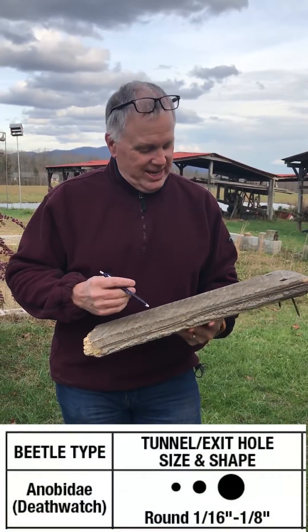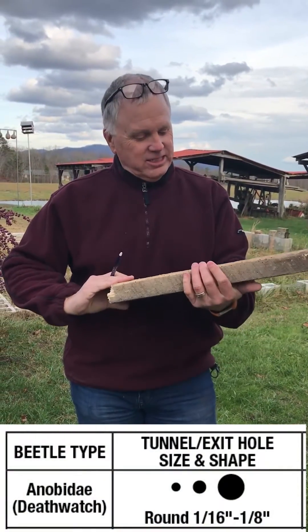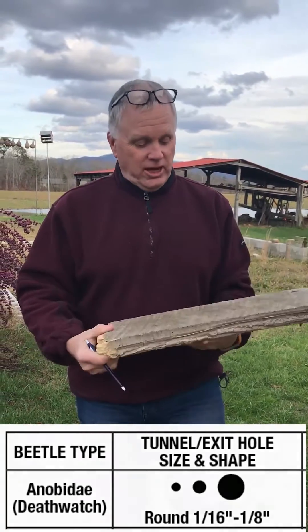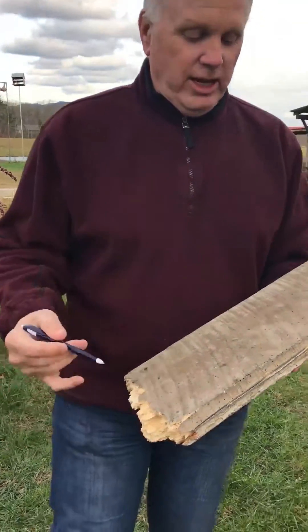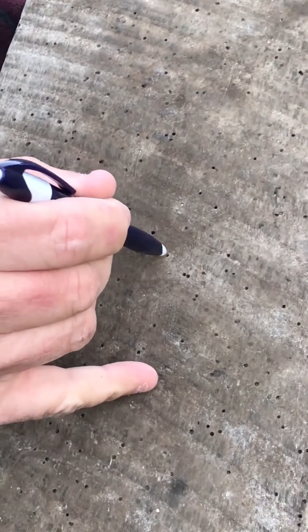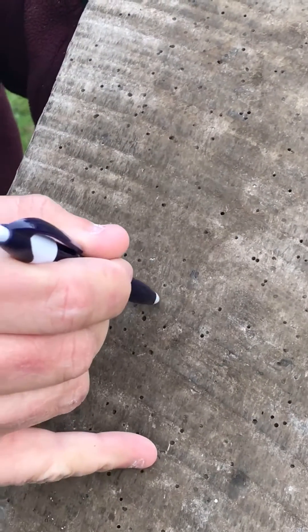This is the Anobiid species — very easy to determine that. One thing to note: this is an old piece of wood. You see all these little shotgun-sized holes, and I like to test the size of the hole by taking a pin — a clicker pen — and sticking it in the hole just like that. It fits perfectly, and that's a very easy way to tell that you're dealing with the Anobiid species.